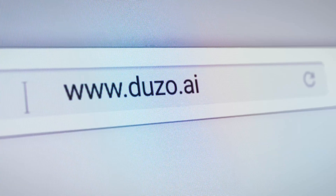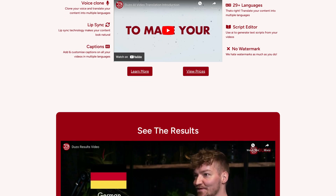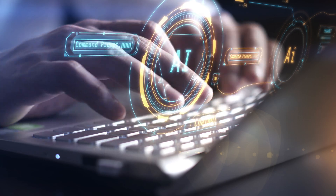Meet Doozo.ai — it's a revolutionary web app designed for content creators like us. It doesn't just translate your videos into a new language; it gives your video a new life in a new language with voice cloning and lip sync. In simple terms, it's a web app that uses cutting-edge AI technology to translate your video content into multiple languages.